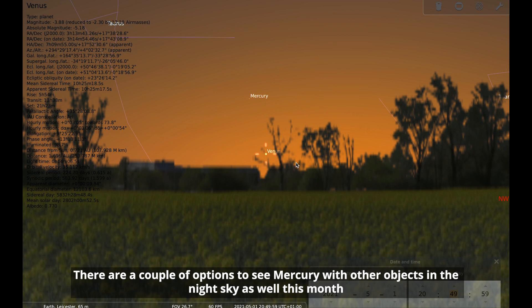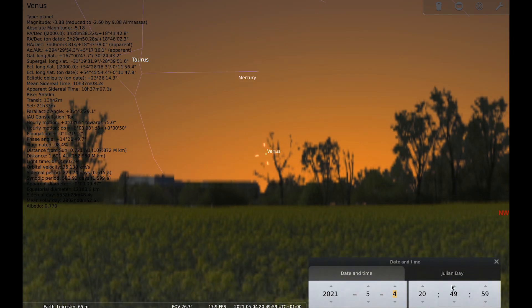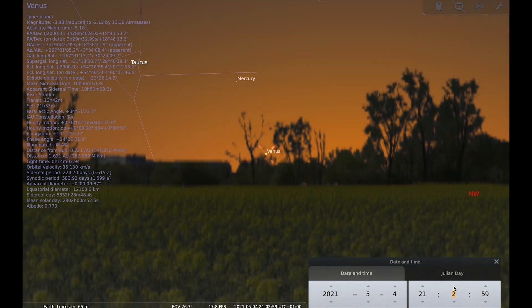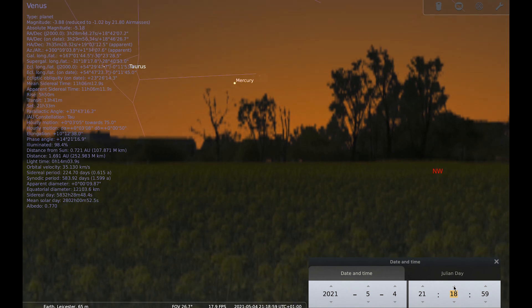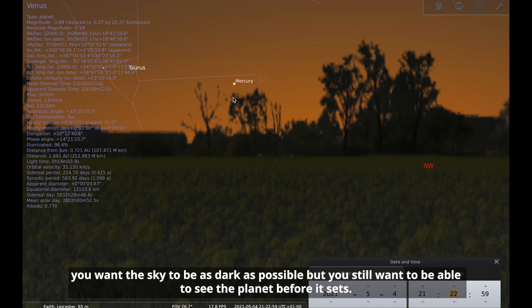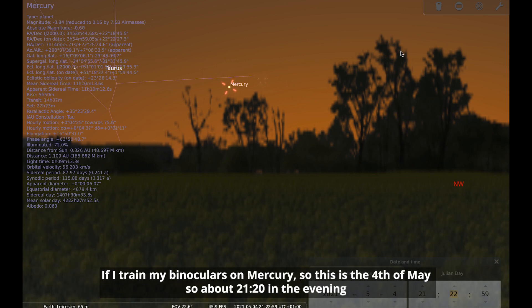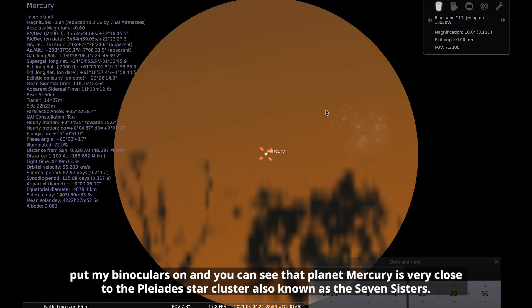There are a couple of options to see Mercury with other objects in the night sky this month. The first is on the 4th. Taking us to the 4th and a little later to get the sky a bit darker — it's a trade-off between how low Mercury is getting and how dark the sky is getting. Training binoculars on Mercury on the 4th of May, at around twenty past nine in the evening, you can see that Mercury is very close to the Pleiades star cluster, also known as the Seven Sisters.